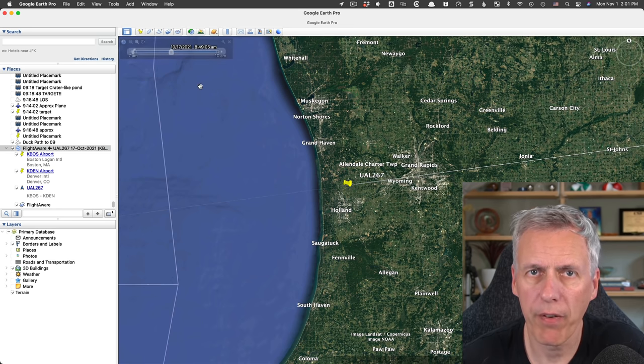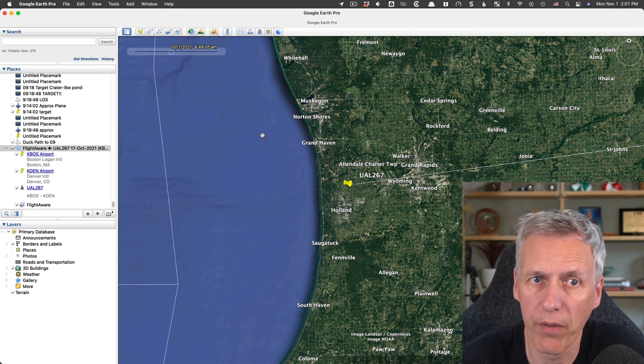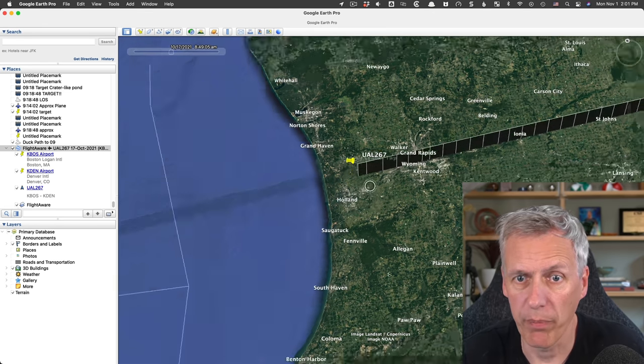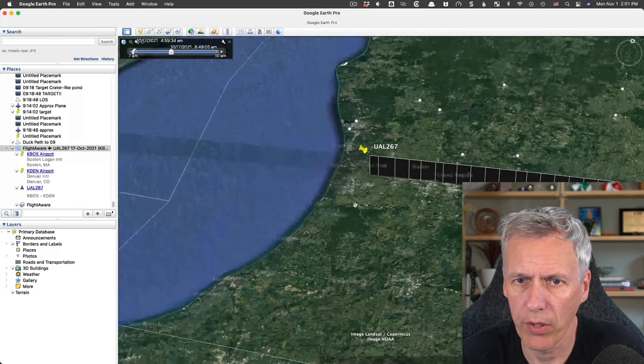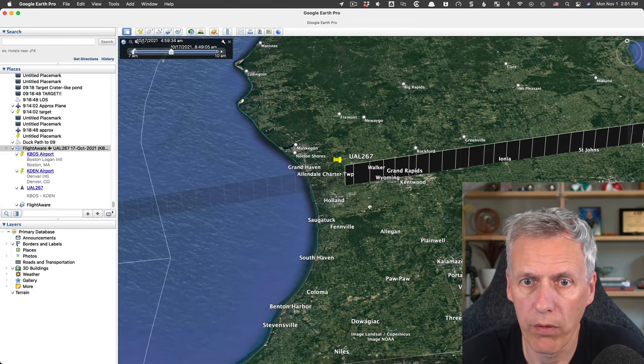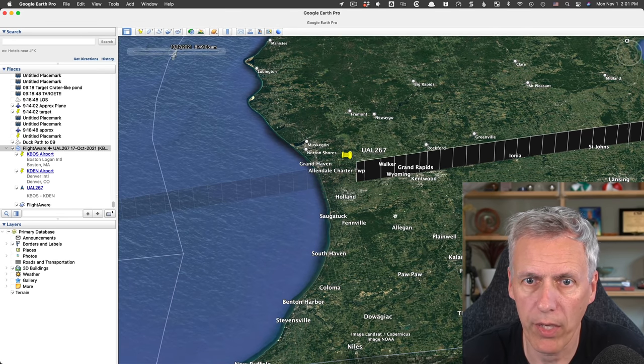They didn't specify the time zone, but you can figure it out. Moving the track to this position shows 8:50 - it's actually Pacific Time for some reason. I'm not sure exactly why they considered that to be local time, perhaps they were going to California. But at 8:50 local time they were in this location.